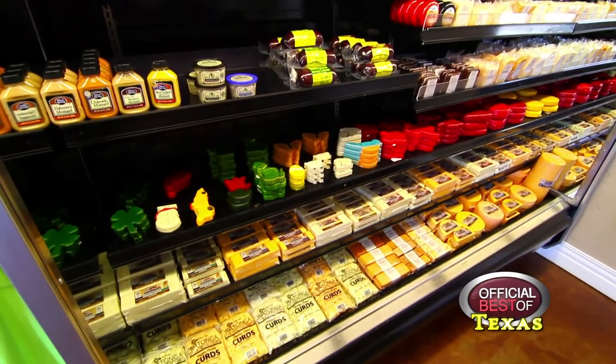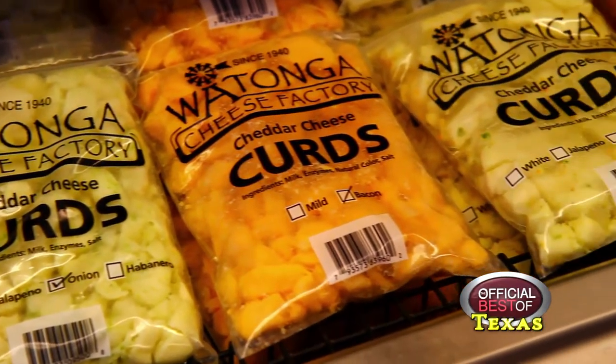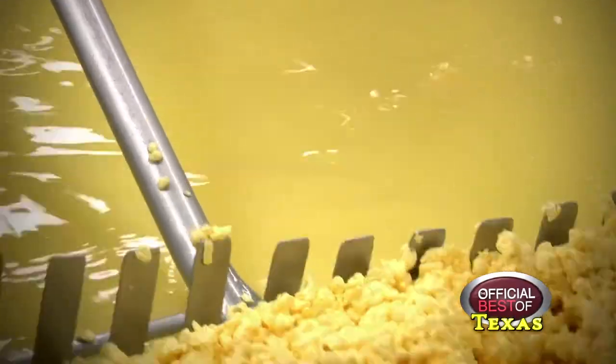Our number one seller are the cheddar cheese curds. They're hard to find in our area. They're the freshest part of cheddar cheese, and they come in a variety of flavors.